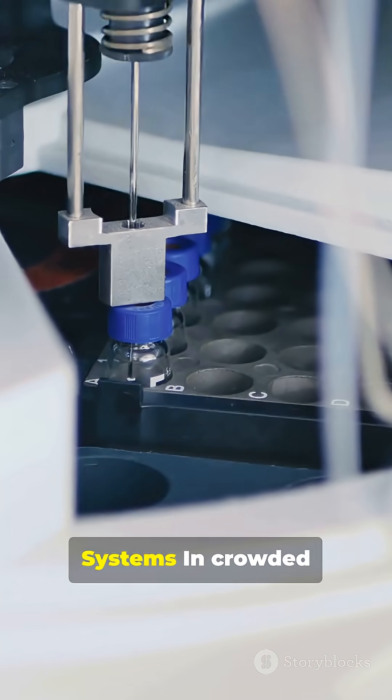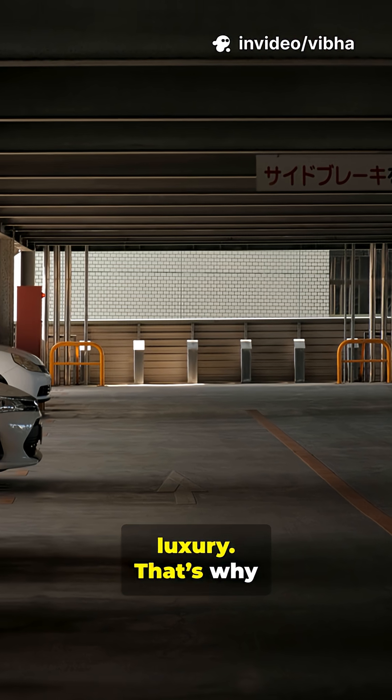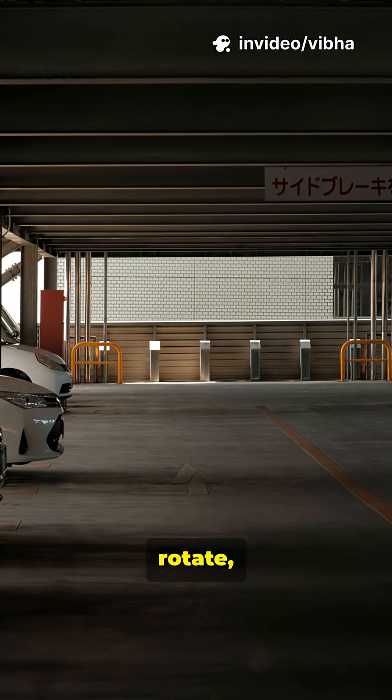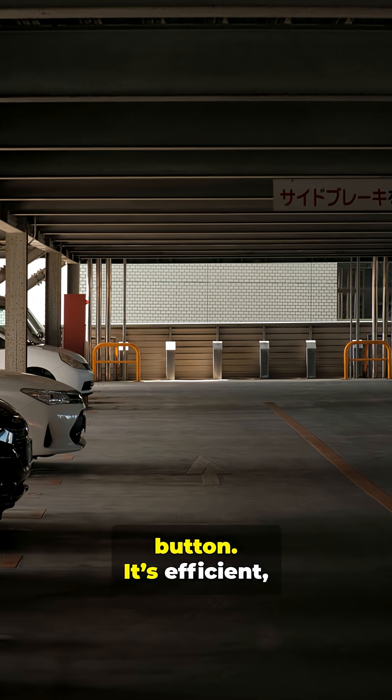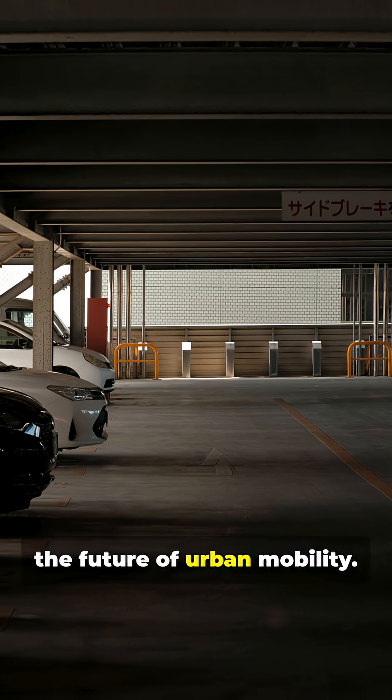2. Automated parking systems. In crowded cities like Tokyo, space is a luxury. That's why Japan uses robotic parking towers that lift, rotate, and stack cars in seconds, all with the push of a button. It's efficient, safe, and a glimpse of the future of urban mobility.